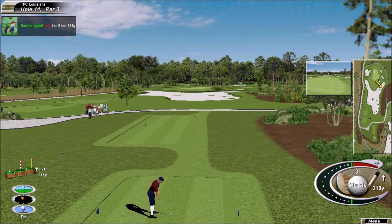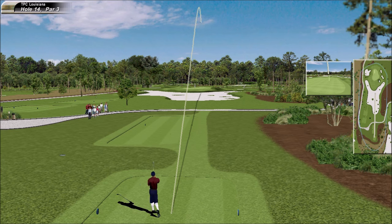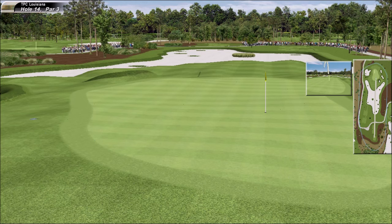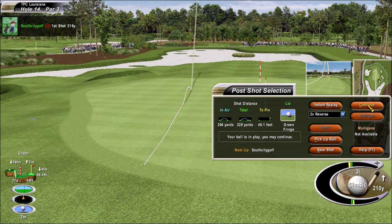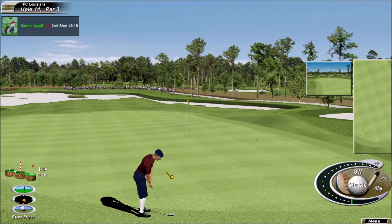Coming off a nice birdie putt in the last hole. Very aggressive move through the golf ball. And he put it just about in the worst place possible on this hole. This is really a delicate chip shot. Ball sitting down, not a good lie at all.